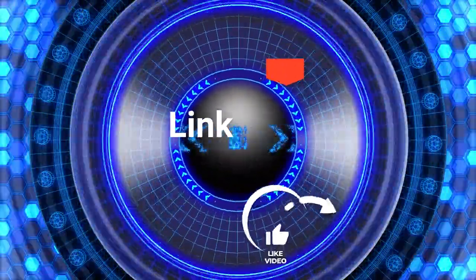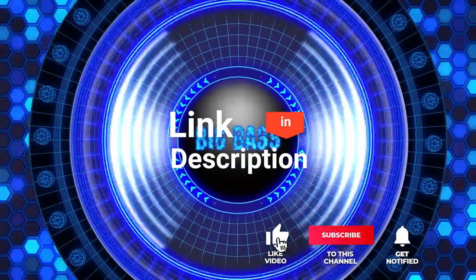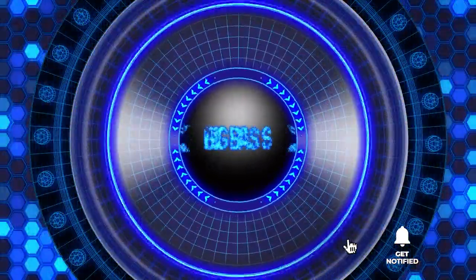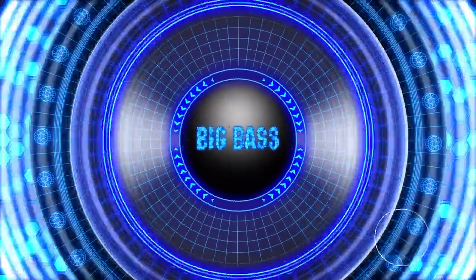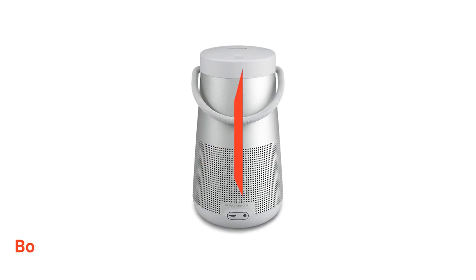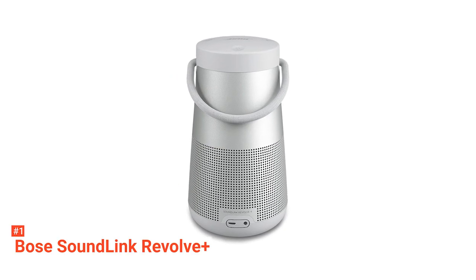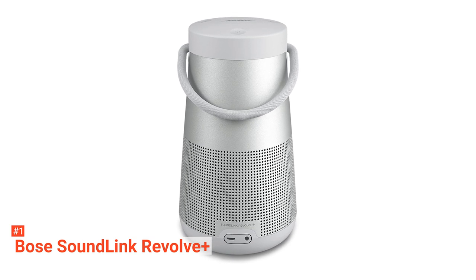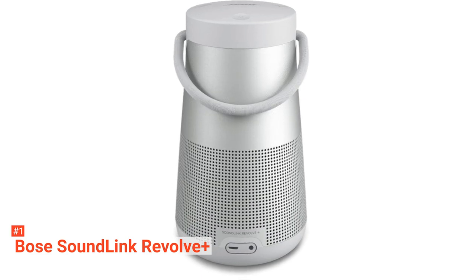Before we reveal number one, be sure to check out the description below for the newest deals on each of these items, and be sure to subscribe if you want to stay up to date on the best products on the market. Finally, our top Bose speaker is the Bose SoundLink Revolve Plus. If you're searching for an excellent Bluetooth speaker with incredibly high sound quality, there's no need to look further. Bose has been making high-quality audio products for a long time, and this one is no different.